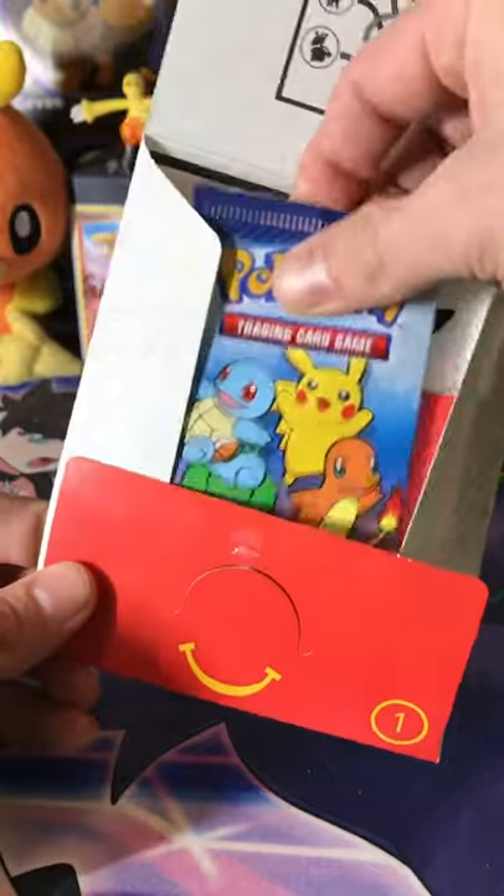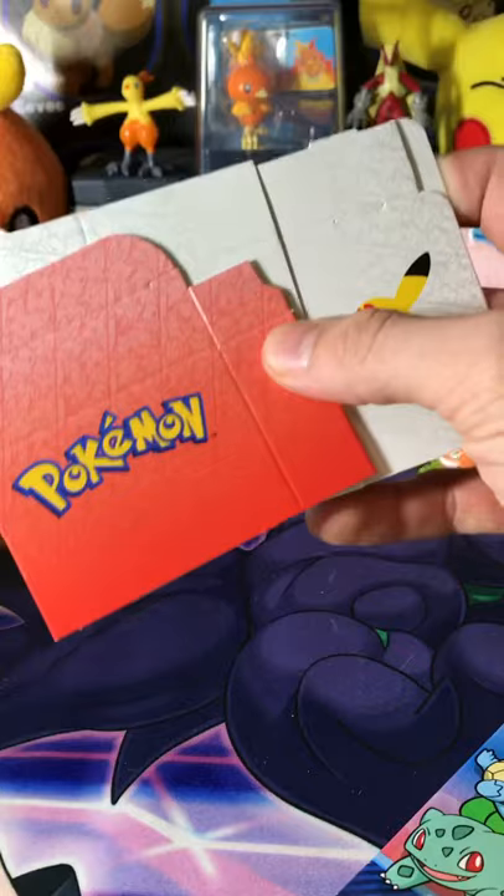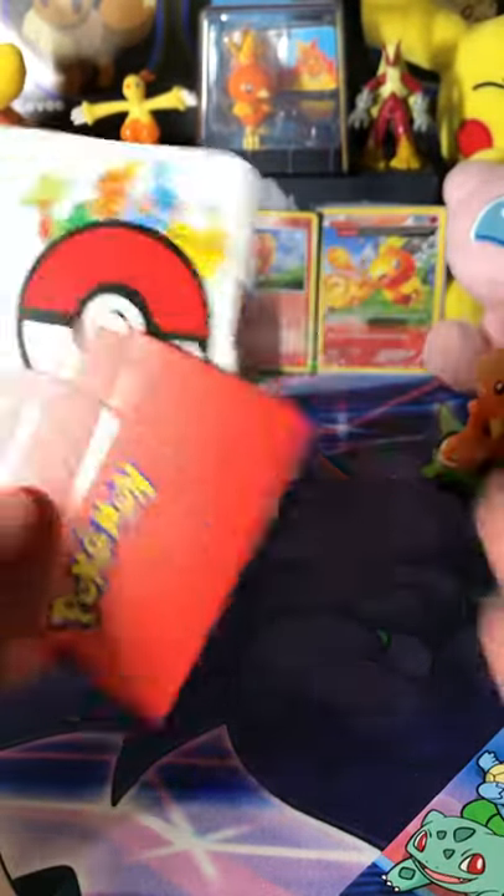Let's see. Look at that pack — so crispy. And we also have... it looks like we can make a little deck box. We'll try that out.